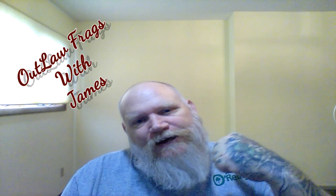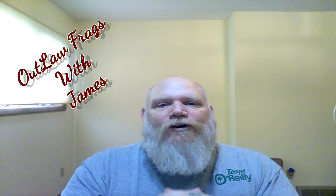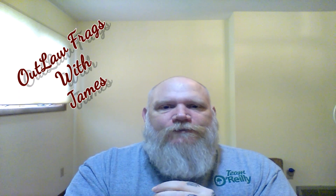Hello everybody, thanks for coming back and spending some time with me. This is James with Outlaw Frags. Today we are going to talk about one of my favorite fragrances from the House of Banana Republic: Oud Mosaic number 17. We're gonna get right into this.